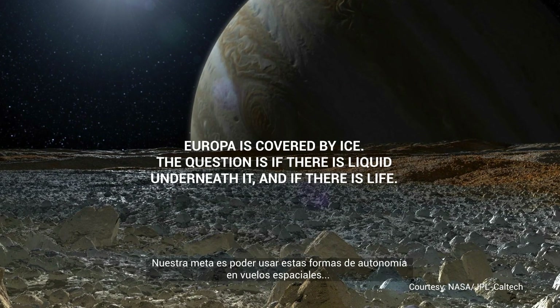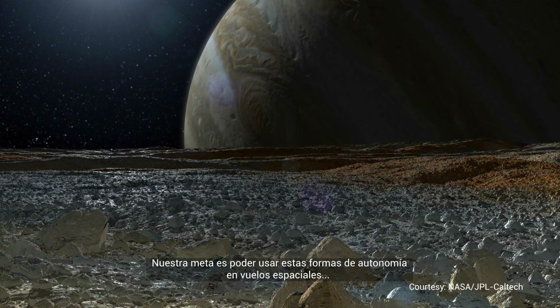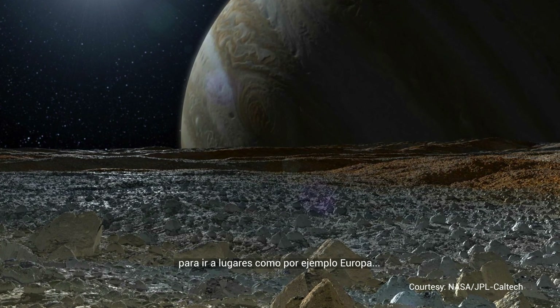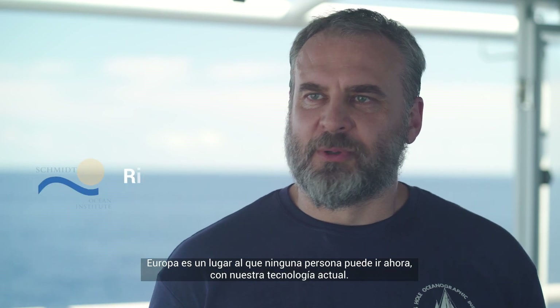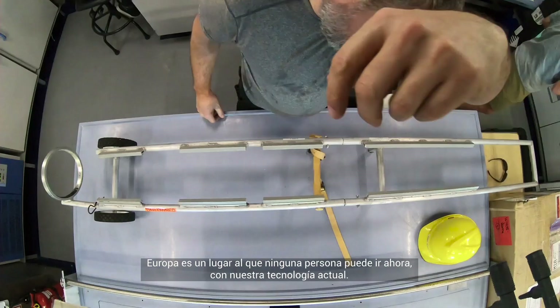Our eventual goal is to be able to use these forms of autonomy for space flight to go to places like, for example, Europa. Europa is a place that no person can go right now with our current technology.